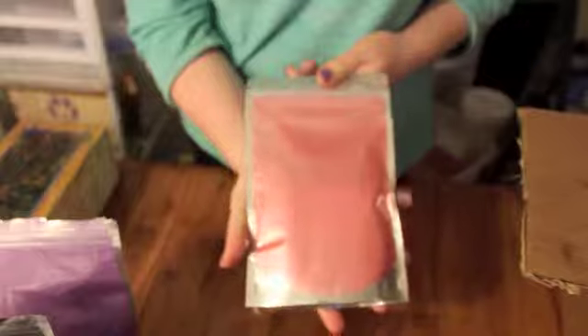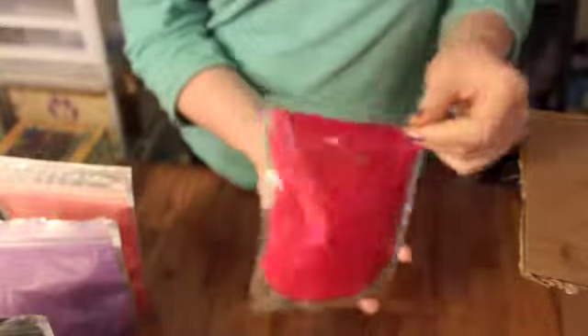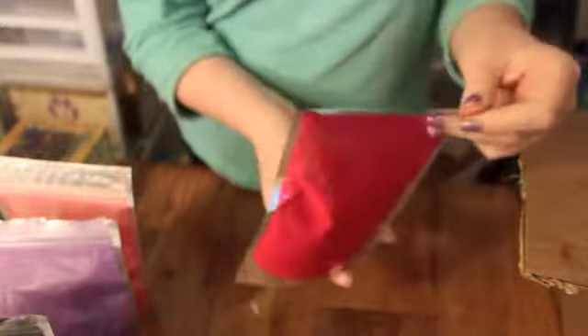I also got Bubblegum Pink mica — a nice light pink. I haven't had a light pink color and I could never really successfully get a consistent light pink, so this will be really good for that. And then I got a bright pink; I got one of the samples of these and I just love it. It's Hot Pink mica and it's so pretty. I've used it in a few soaps — I used it in the Baby Rose soap.